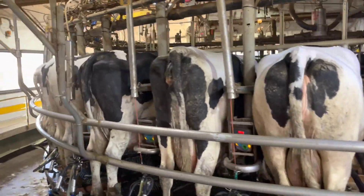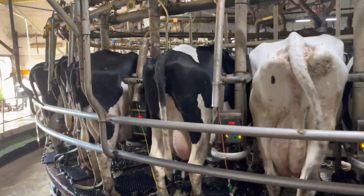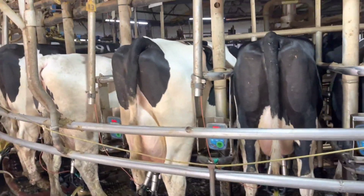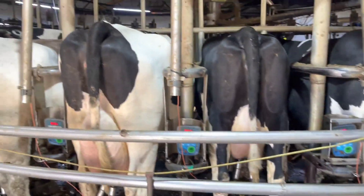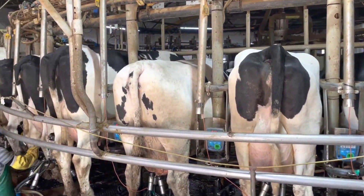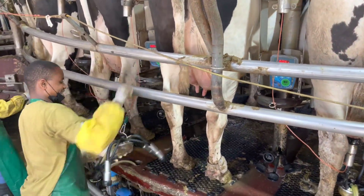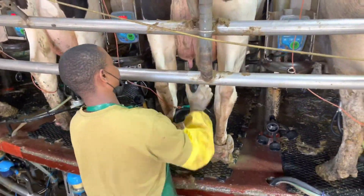The only limiting factor for farmers getting into dairy production is that initial capital investment — it is a pretty expensive system to start up. However, I believe you can make good returns in a very short space of time once best practices are used. Today's vlog we focus on best practices in dairy production.